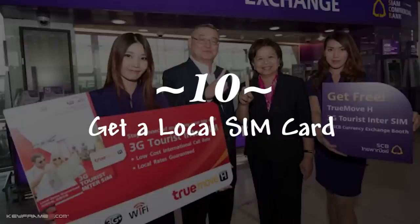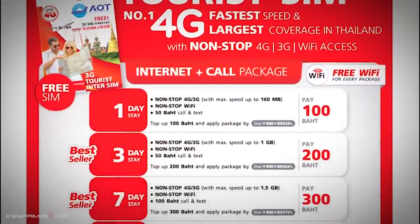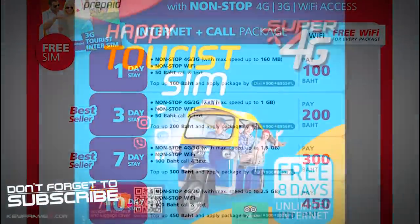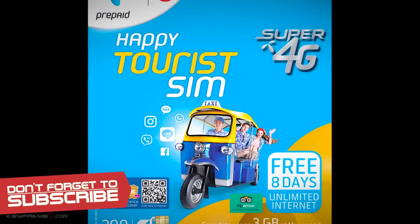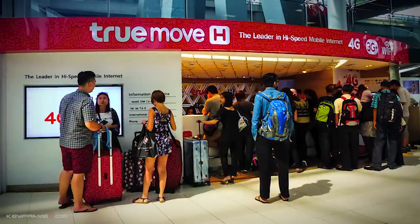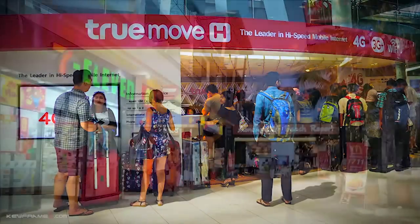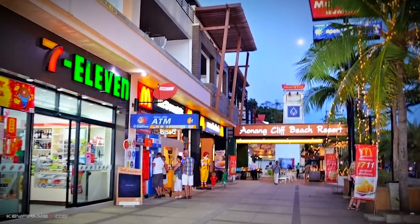The next thing you need to bring is your mobile device. If you are looking to save on call costs while in Thailand, it is best to get a local SIM card. You can purchase one as soon as you arrive — at any telecom provider at the airport or at any 7-Eleven store across the country for about 100 baht.